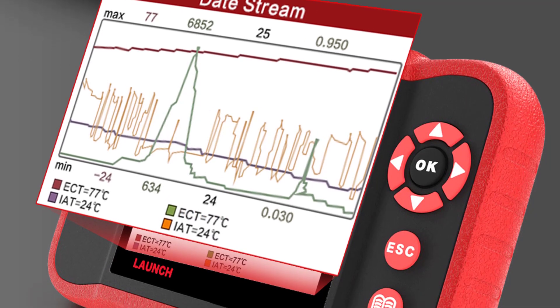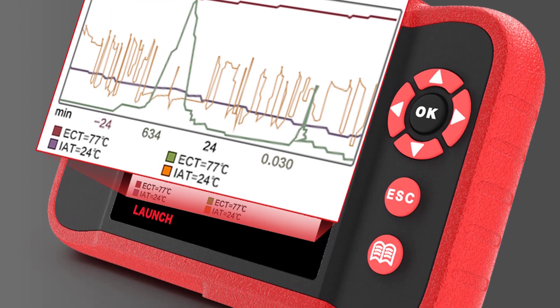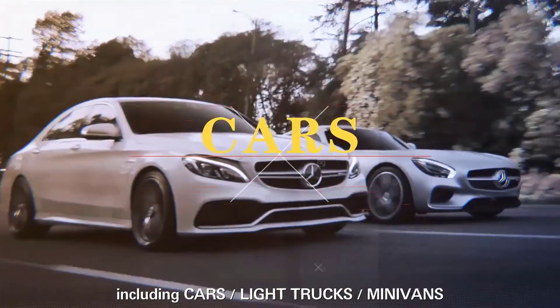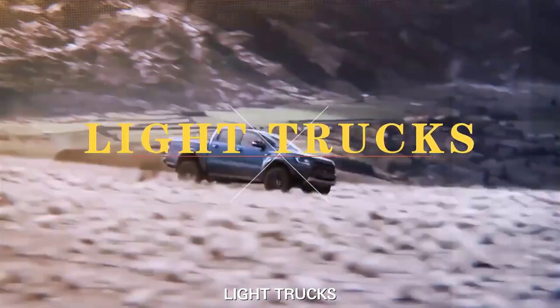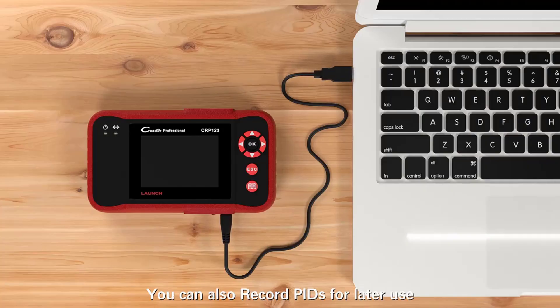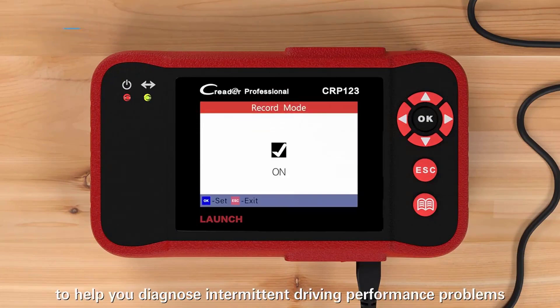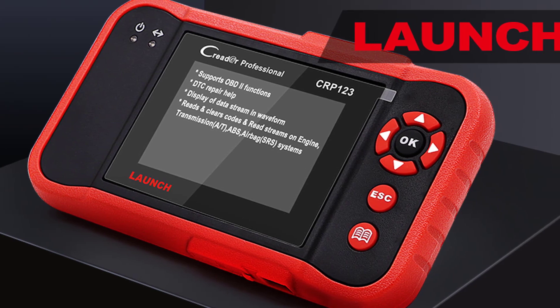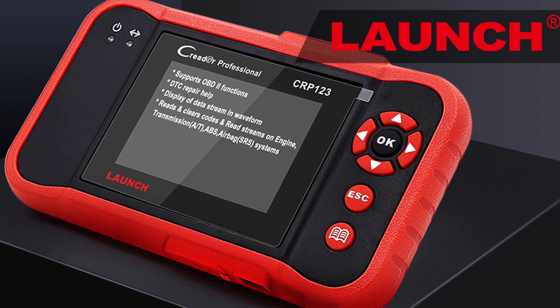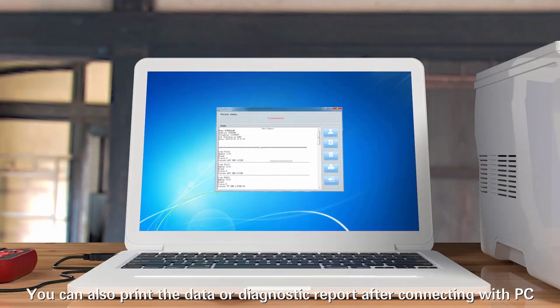Coverage includes Suzuki, Honda, Nissan, Hyundai, Benz, BMW, VW, Acura, Mitsubishi, Toyota, Mazda, Kia, Subaru, Infiniti, Lexus, Isuzu, Ford, GM, Chrysler, Opel, Volvo, Fiat, Land Rover, Seat, Skoda, Audi, Jaguar, and many others. It supports 9 different languages. The scanner also provides lifetime free updates online via a TF card or USB cable at the Launch official website, with the ability to print data by PC.